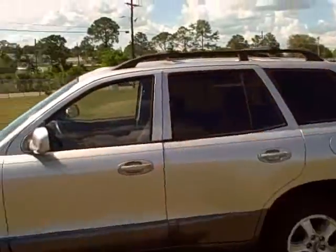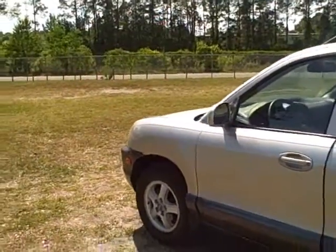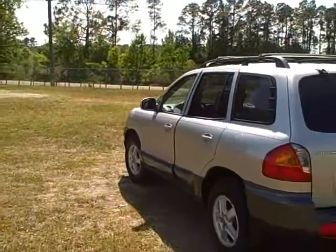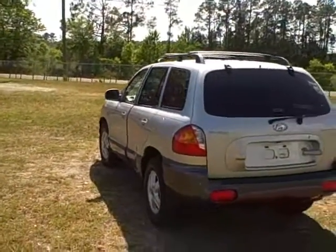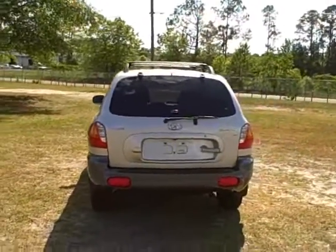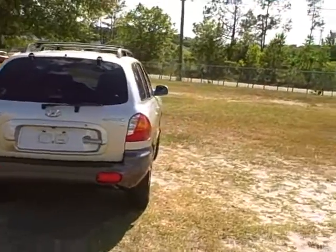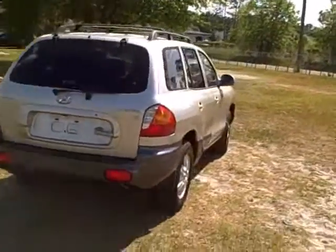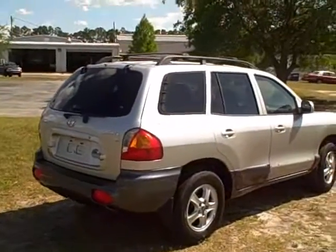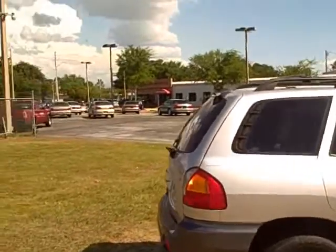It's got a roof rack on the top, power windows, power door locks, and cruise control. It is a Hyundai Sonata platform, front-wheel drive, V6. Fuel economy is rated about 19 in the city and 26 on the highway. Very versatile, fun to drive, good pickup, good acceleration — a nice looking, stylish SUV in really nice condition.